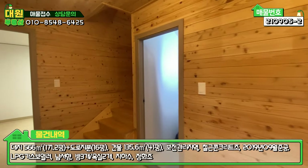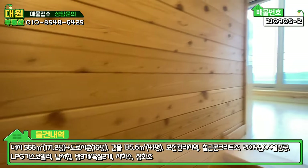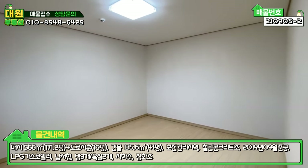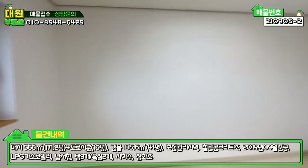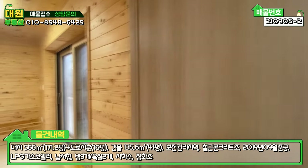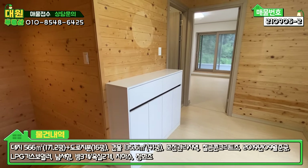1층 다 보셨고 2층으로 올라가 보겠습니다. 역시 다 편백 마감이고, 정말 건강해지는 느낌이 확실히 듭니다. 우측에 넓은 방이 하나 있고, 방 사이즈가 다 크기 때문에 붙박이장 하나 해놓으시면 좋을 것 같습니다. 2층에서 보는 뷰가 굉장히 좋은데, 날씨가 흐려서 아쉽습니다. 2층에도 아담한 크기의 거실이 있고, 좌측에 수납 공간과 보일러 분배기도 있습니다.